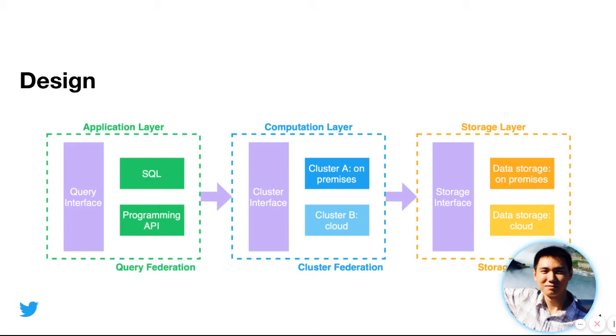To overcome these challenges at Twitter, we have built different layers with different types of federation. There are three layers: application layer, compute layer, and storage layer. In the application layer, we implemented query federation, providing SQL and programming APIs as the query interface for customers. In the computation layer, even though clusters may be on-premises or in the cloud, we built a cluster federation system that provides a router as the cluster interface. The router forwards different requests to different clusters based on the datasets to access.